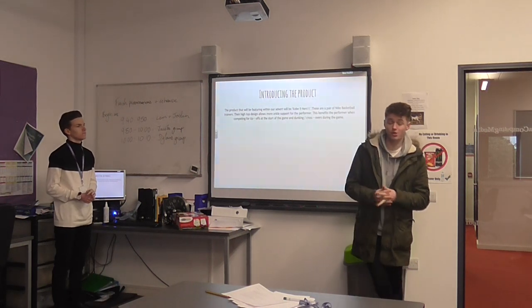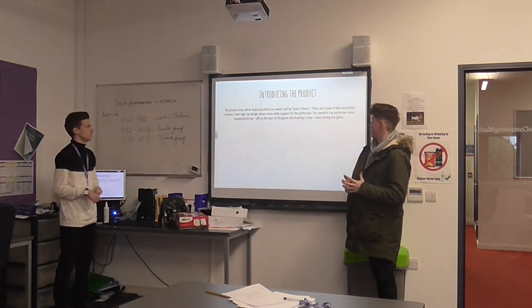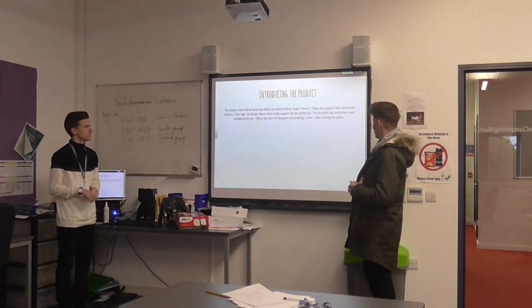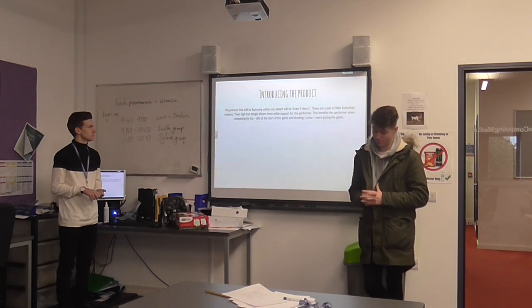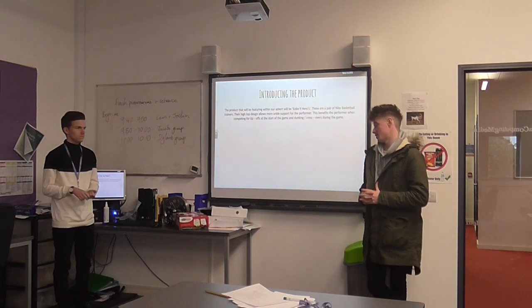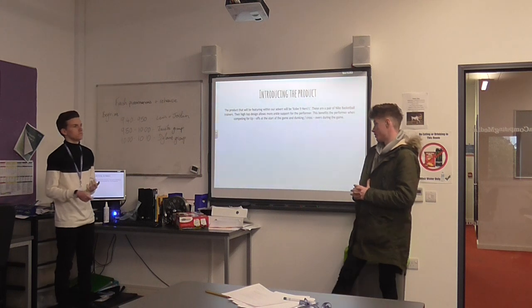The reason we chose that shoe was because it was a high top and it offers a beneficial shoe for the basketball game. It helps you in a lot of situations in basketball, such as attacking the basket, dunking, forming crossovers and all that stuff.